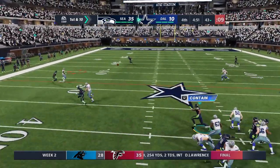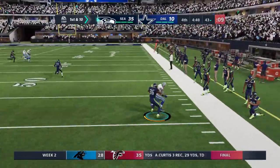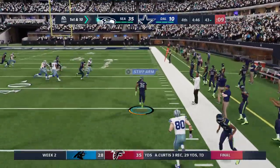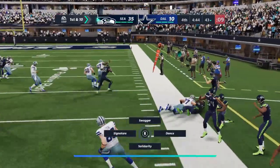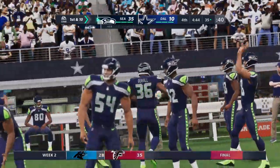Prescott looks to throw on first — the ball popped in the air and intercepted. Picked off at the 35, and a big return will get him all the way down to the 35 by the Seahawks.